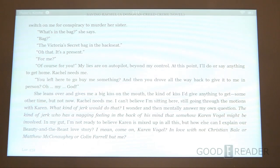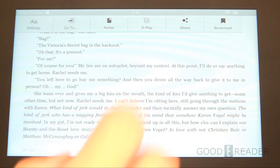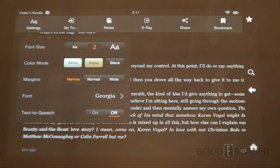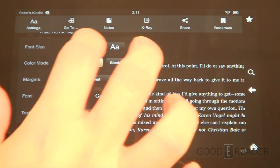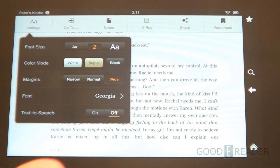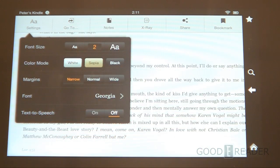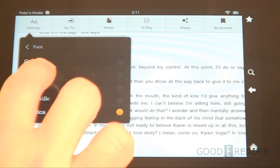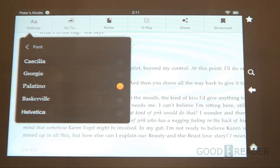Once you're in a book, you can tap the center to see font options. You can change the background, the size of the text — everything updates dynamically in real time. You can also change the font entirely; for example, we have it on Georgia but you can switch to whatever you want.